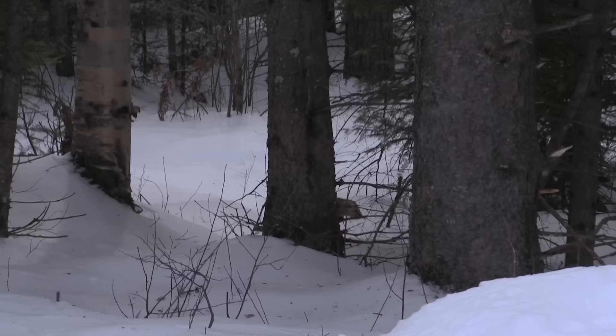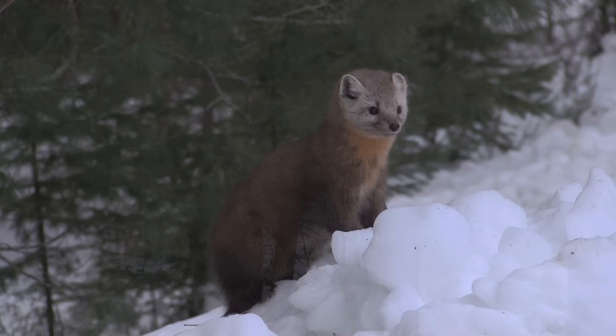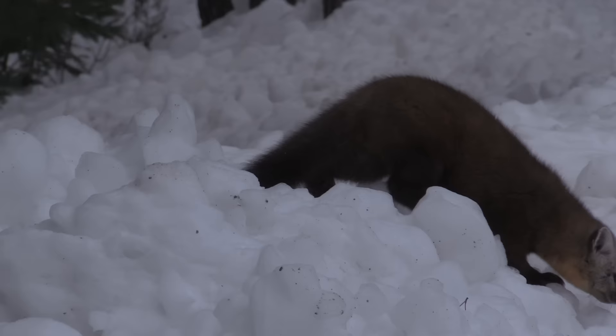Though generally solitary, as you can see here, there are times when you can see more than one marten. That's either a mating behavior or the result of an abundant food source. The American pine marten belongs to a family of mammals called Mustelidae. They have incredibly famous cousins — imagine the honey badger, the wolverine. These species are known for their tenacious hunting behavior, which is probably why this gray jay is keeping a safe distance.